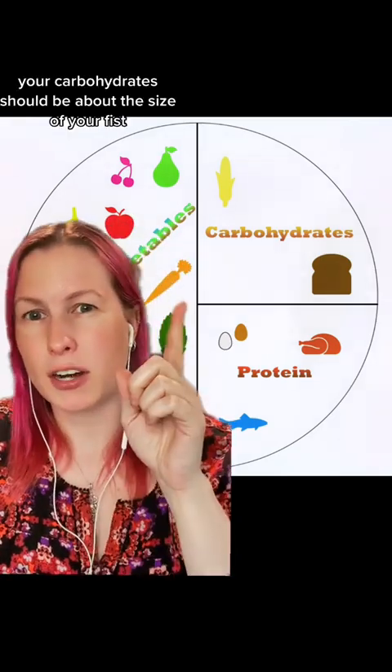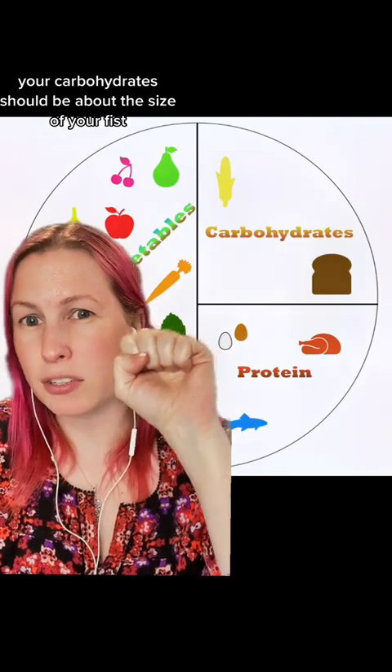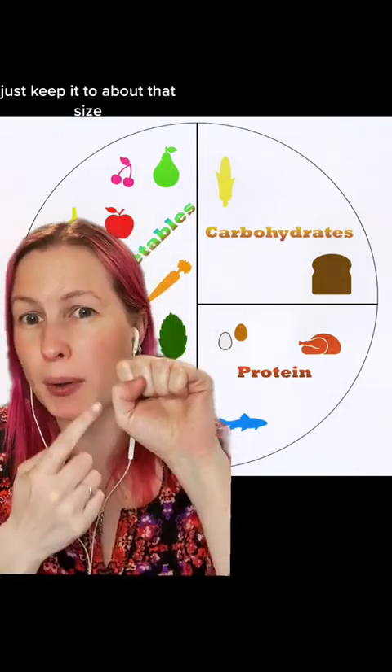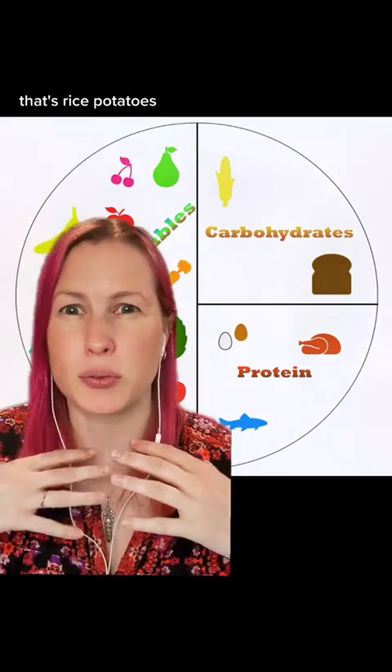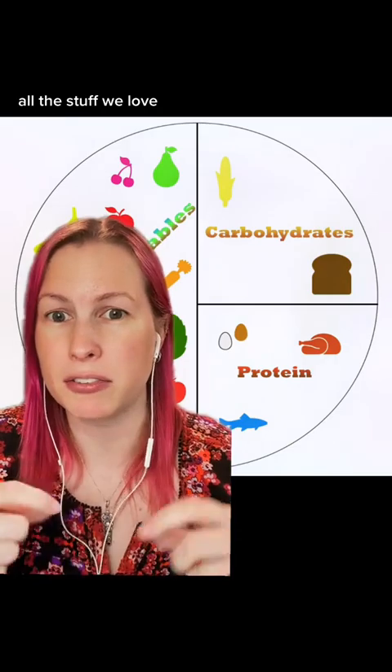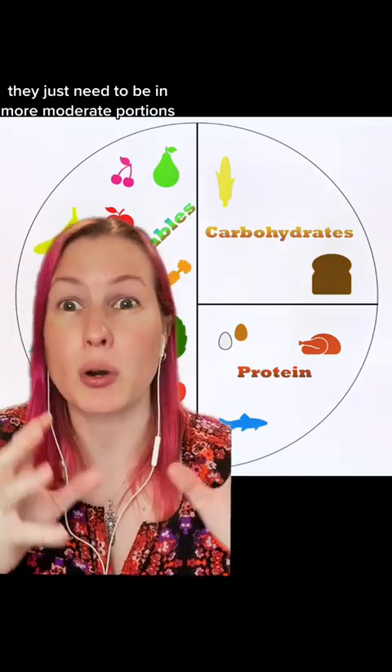Small bits of cheese, a valid protein. Your carbohydrates should be about the size of your fist as a portion — you don't have to measure beyond that, just keep it to about that size. That's rice, potatoes, breads, pastas — all the stuff we love. They just need to be in more moderate portions.